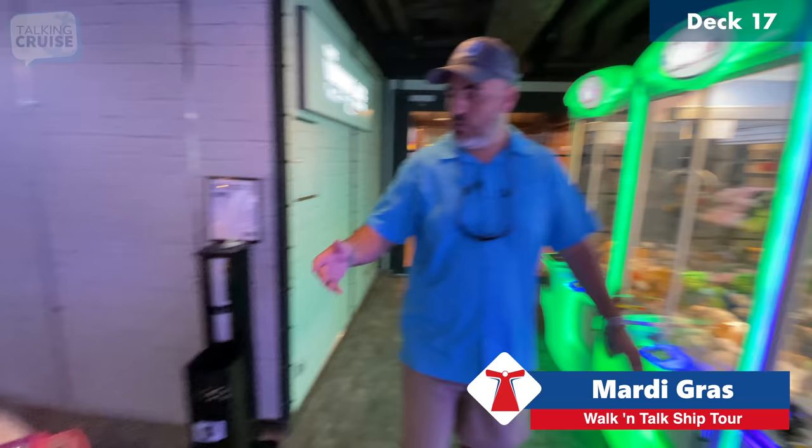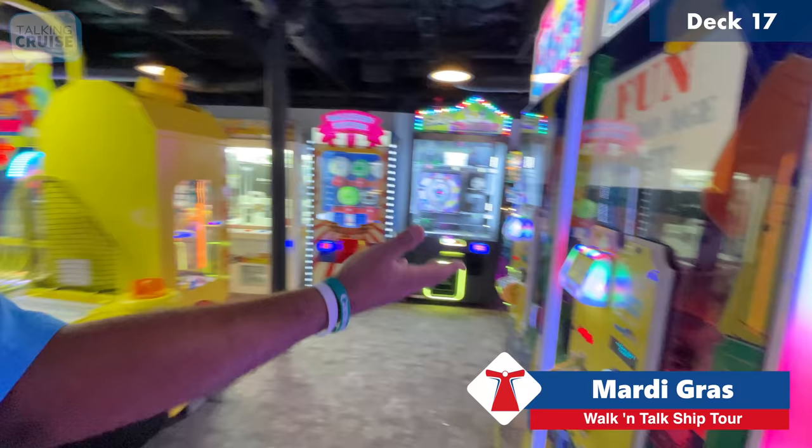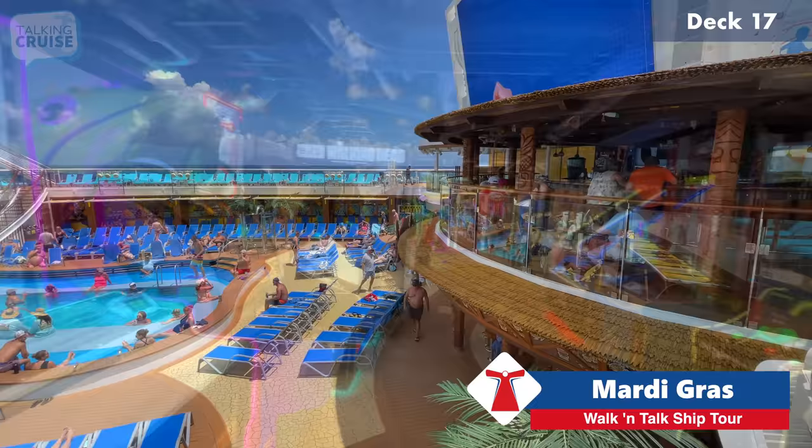Are you ready to get your game on? Head to the Warehouse Arcade — they've got everything from prize machines to winning coins, a new virtual ride machine, and air hockey. You can get tickets for prizes at the arcade. And of course my personal favorite: old school pinball. Can't beat that.